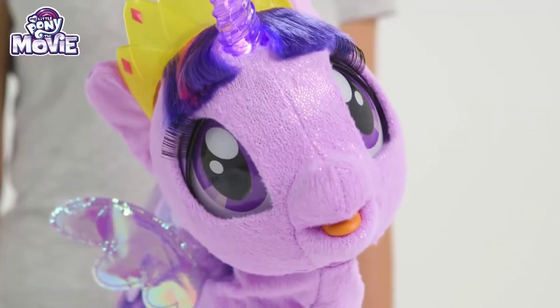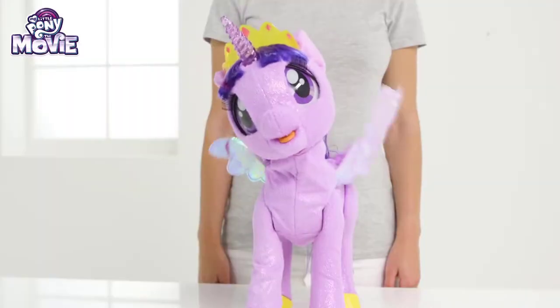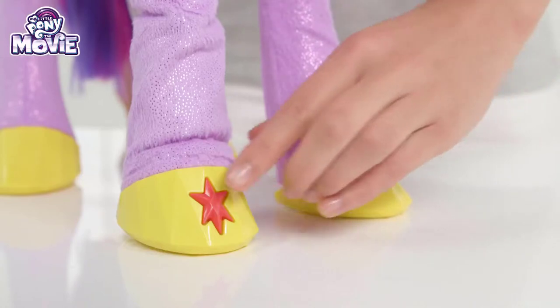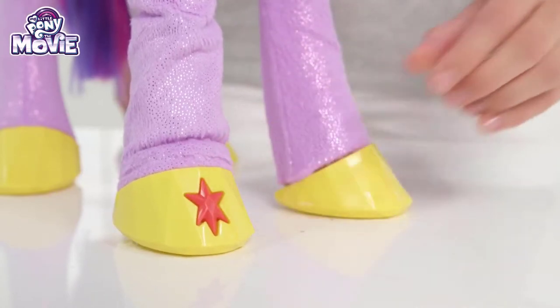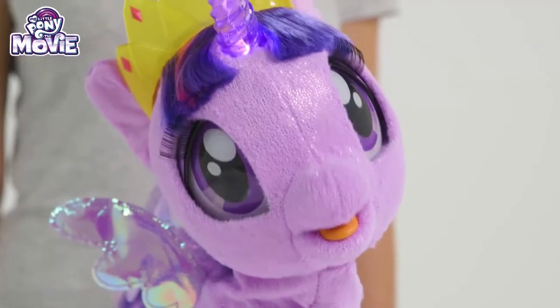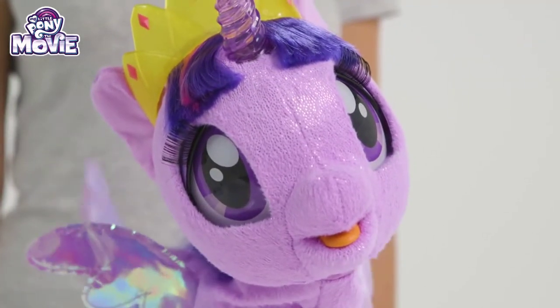She has four different play modes: friendship, stories, singing and spells! So you'll never run out of things to do together! Just press the star button on her hoof and she can do all kinds of fun things! She says over 90 phrases so we can talk to each other all day long, just like true friends!